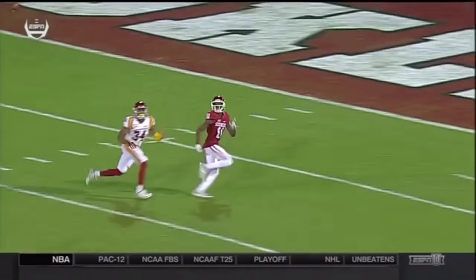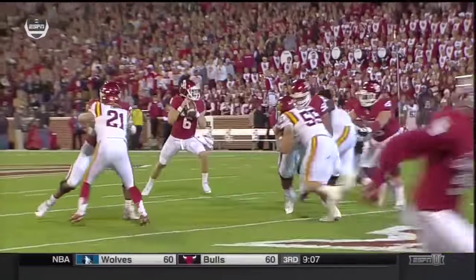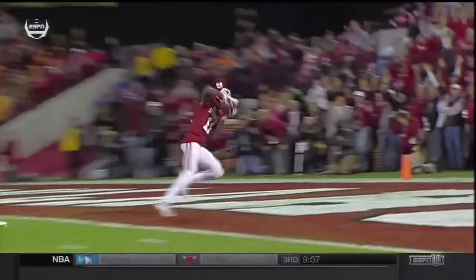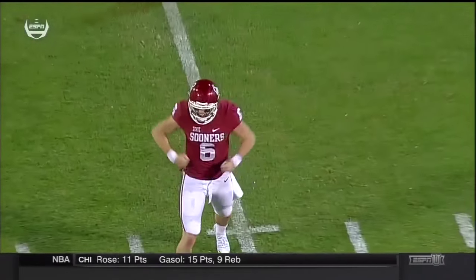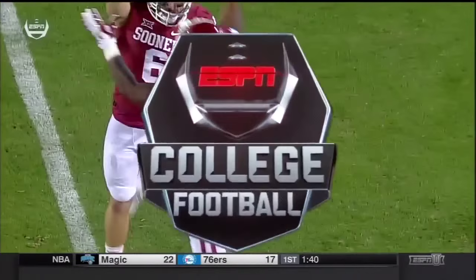A nice post route — give him a wiggle at the top, then separate from the defender. Ball thrown in stride, that's a perfect pass. And look at the pocket, Mayfield has time to go through his progressions, doesn't get touched on a ball thrown 20 yards down the field. He'll pick you apart — oh yeah, big time player, big time personality, and the leader for this OU team.